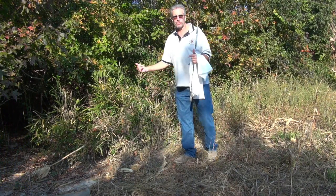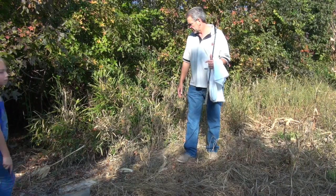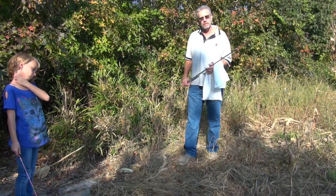Beautiful, beautiful animals. Well, they're free now. We're gonna let them go off and do what they do, and that is control mice. Thank you for watching.